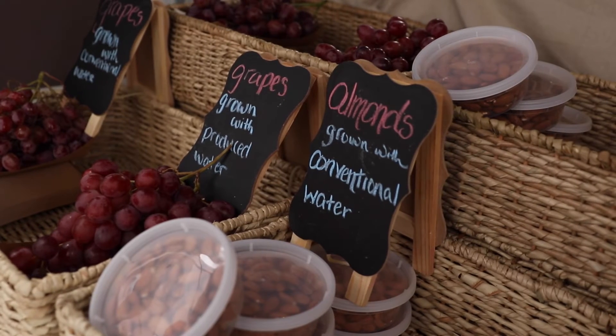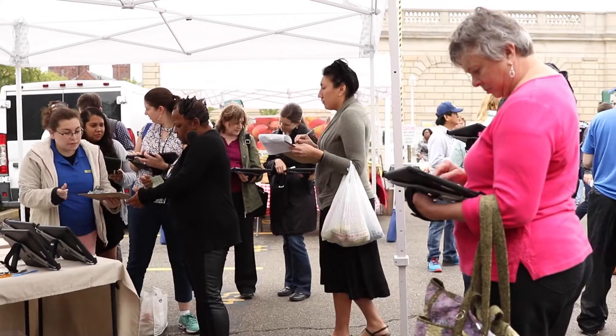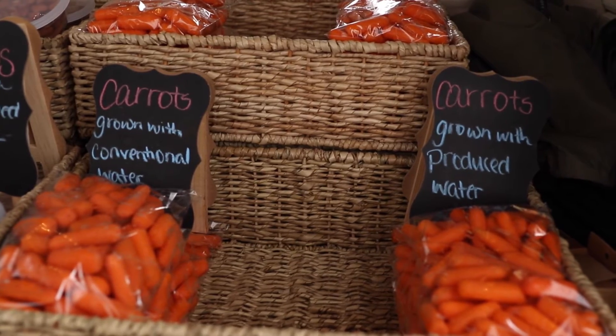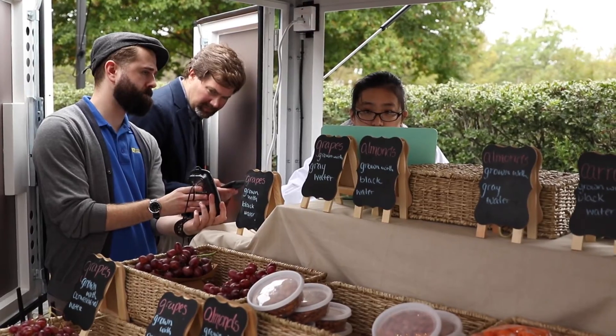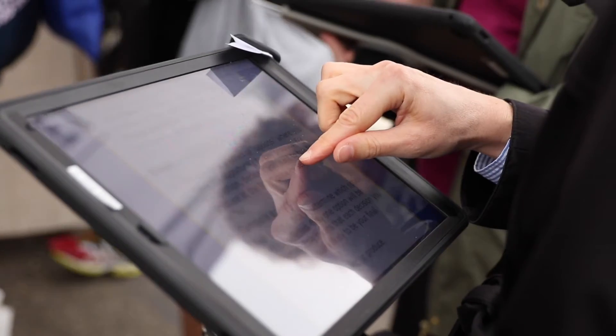Water is very important to human survival. We're made up mostly of water, and the quality of our water is very important to our health. Before taking the test, many participants were not aware of black water or processed water. We know consumers care a lot about their food, and we anticipate that as they start learning about the water used to produce it, they'll start caring about what the source was. This gives us a chance to understand these issues before they emerge on a national scene.